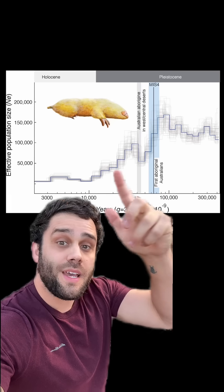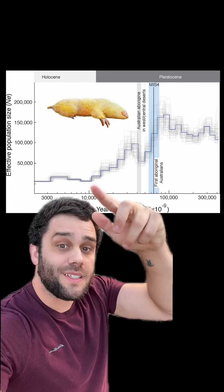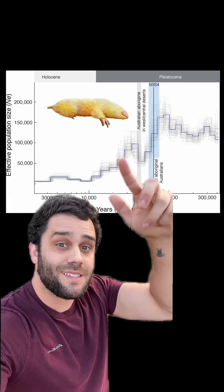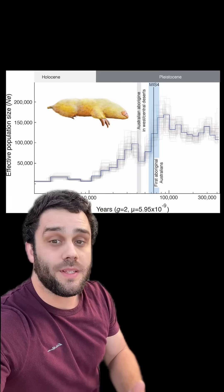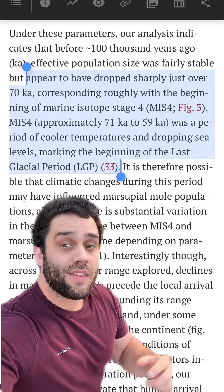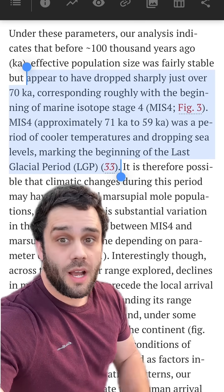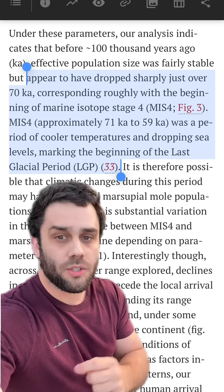With marsupial moles, their population seems lower than normal, but that doesn't necessarily seem to be from humans, as this decline started well before we have any evidence of humans being in Australia. That drop coincides better with marine isotope stage 4 — when we see sea levels start to drop, cooler temperatures, and the start of the last glacial period.